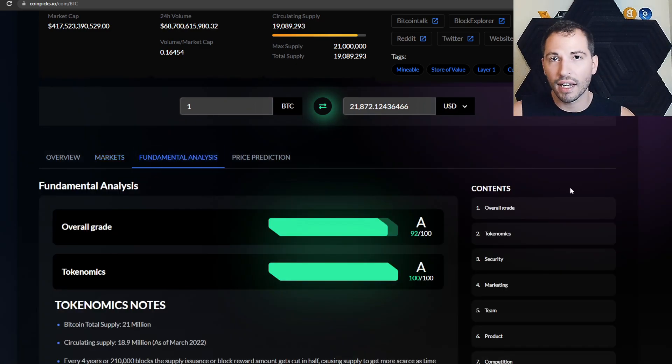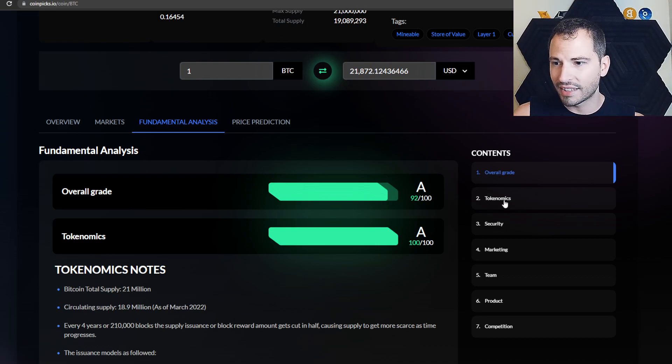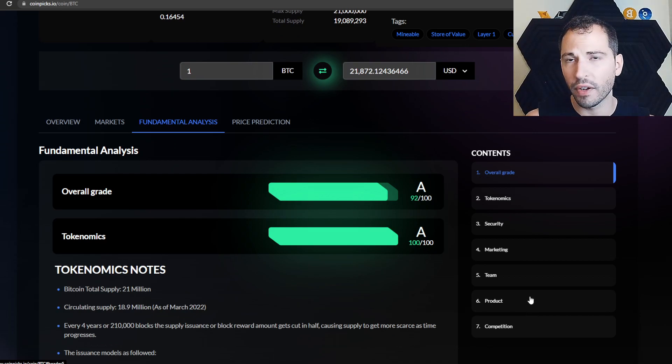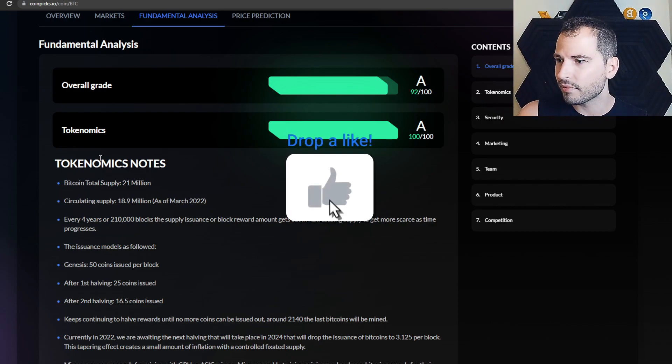Going to Fundamental Analysis — what is this? Fundamental analysis is when you're doing your research: hitting up the white paper, evaluating the team. They do a great job explaining it. There are seven categories to grade a coin: overall grade, economics, security, marketing, team, product, and competition. The CEO, Lorenzo, paid someone to sit down and do fundamental analysis for many coins. Coins ranked very low like 1,569 may not have been analyzed yet — it's impossible to cover every altcoin. Importantly, people often skip tokenomics — they don't care about vesting periods — and then they get dumped on.